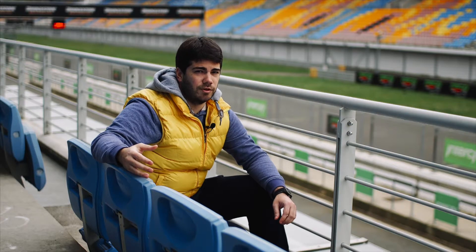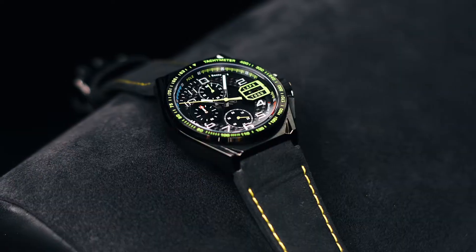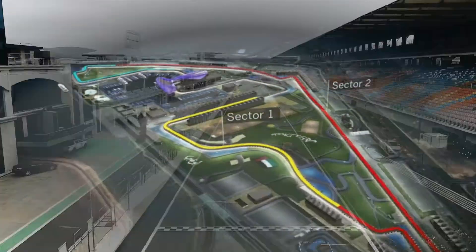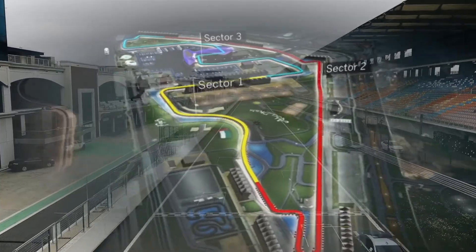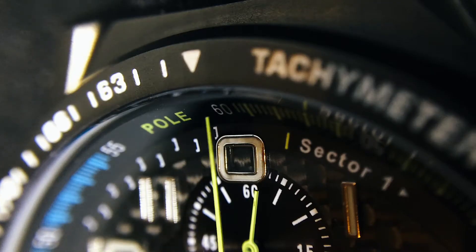Just like a modern race car, Paddock Chronograph is built with premium materials such as high-grade stainless steel, carbon fiber and alcantara. The dial is divided into three timing sectors, just like a race track, each with its own color, and includes the starting grid and pole position mark.